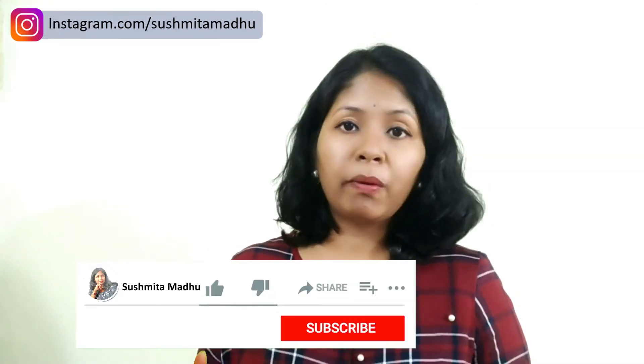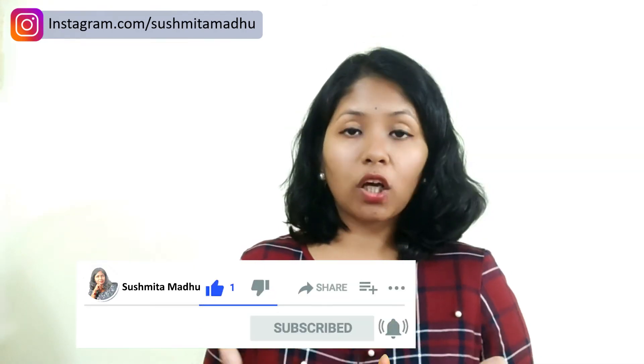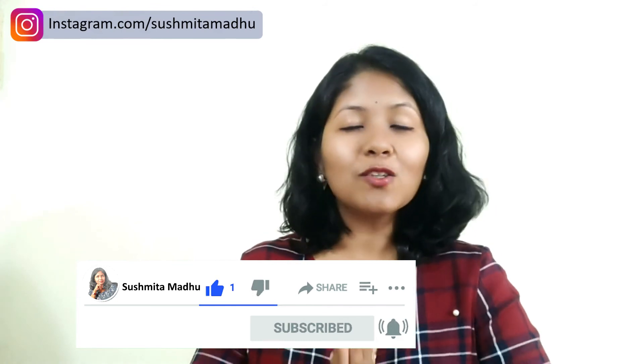Watch my videos and you will get a lot of information — I can guarantee that. I'm also planning to start a live session every Sunday where you can come online and ask me questions, and I'll be happy to answer. My name is Sushmita, thank you so much for watching this video till the end. I will see you in the next video. Bye bye and Namaste.